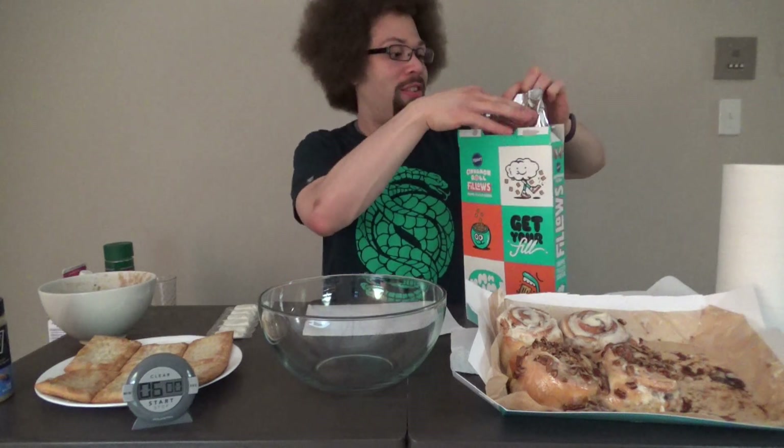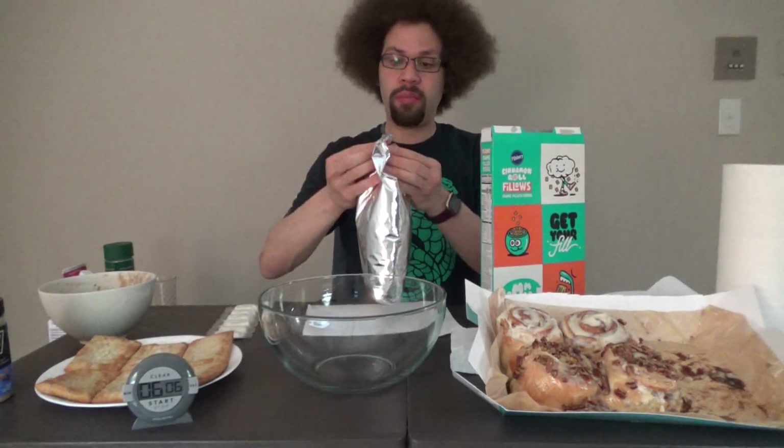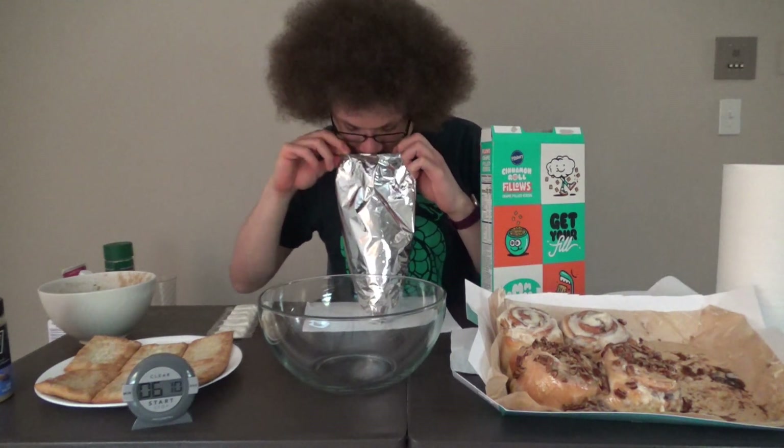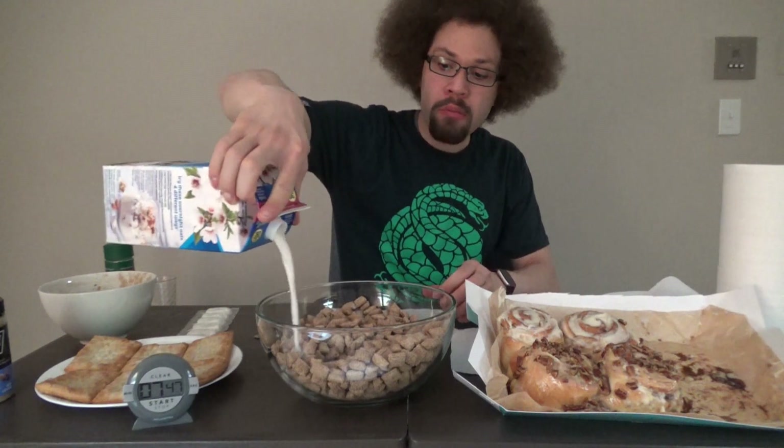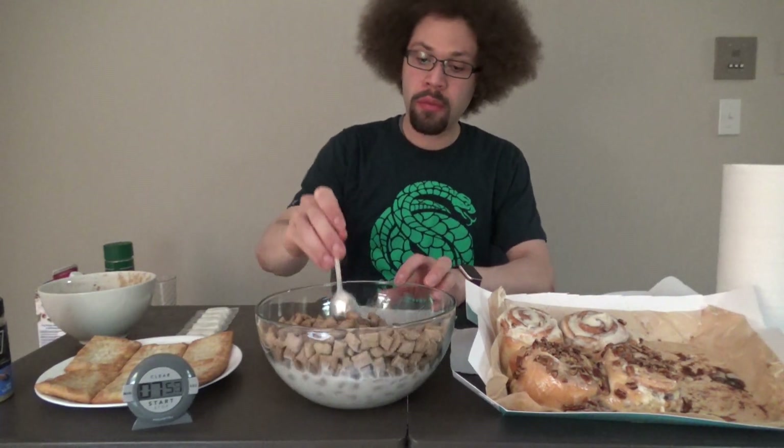This is a family size box and I believe there's over 2,700 calories in this box. I don't really smell too much. You know me — we gotta try the cereal plain first. All right, not too impressed so far, but that's why we got milk. While the cereal is soaking in the milk, why don't we try out one of the toaster strudels.